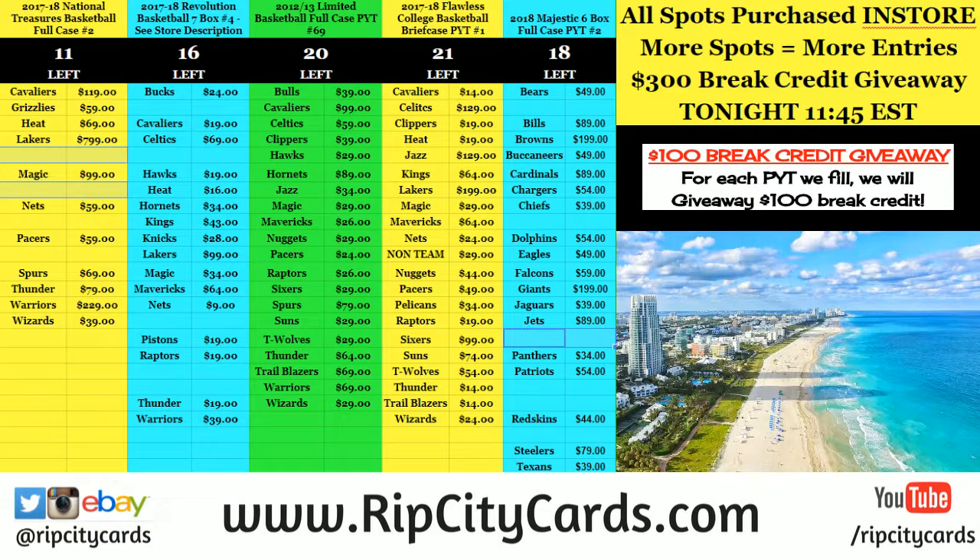Hey everybody, Carberry Suits welcome. We've got two Elite Draft Pick personal boxes for Richard.